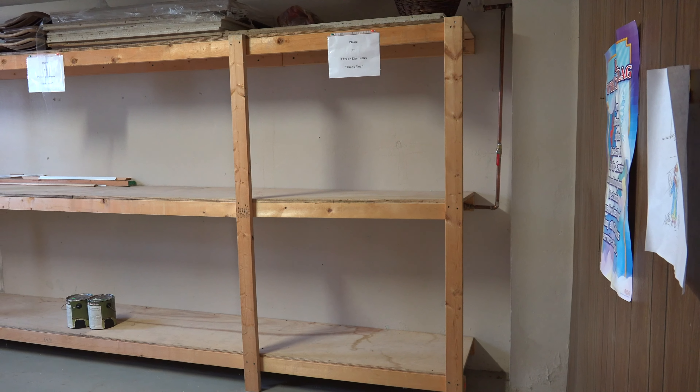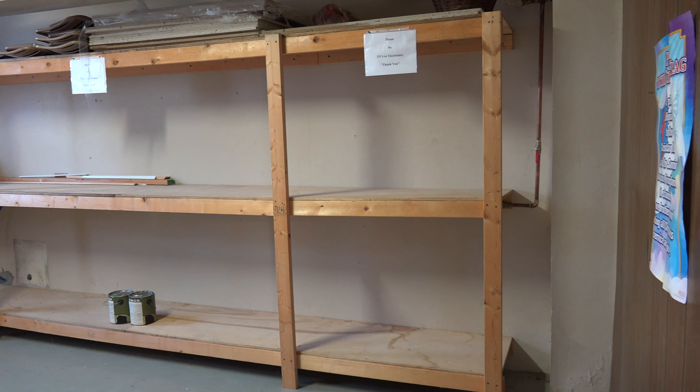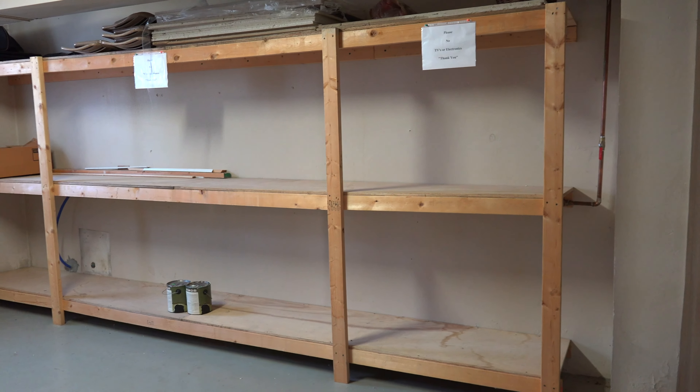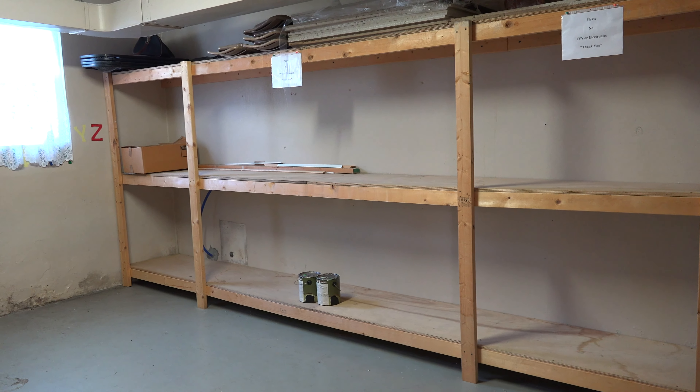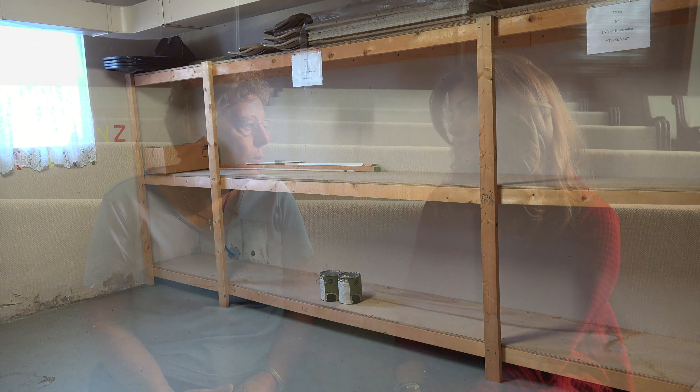Of the two Sunday school rooms I saw downstairs, one of those you use for storage to support a mission you guys support? Yes, down in Kentucky — the Mountain Mission Home. They come up usually once a quarter and load up their trucks. They come to almost all the Methodist churches in this area, and even around Sunman, so they have a pretty full load when they leave to go back to Kentucky.